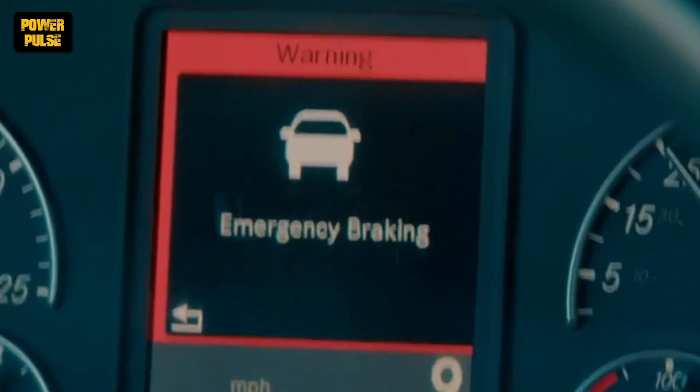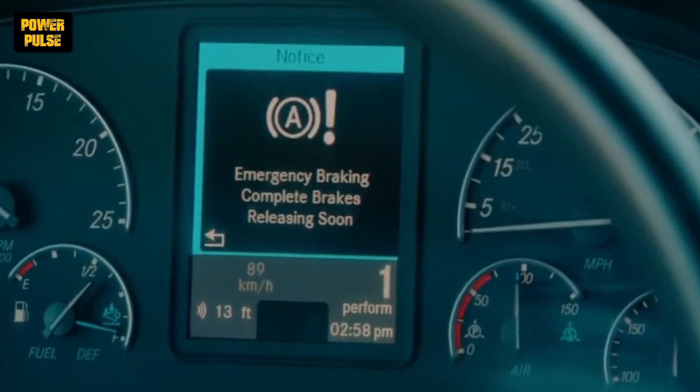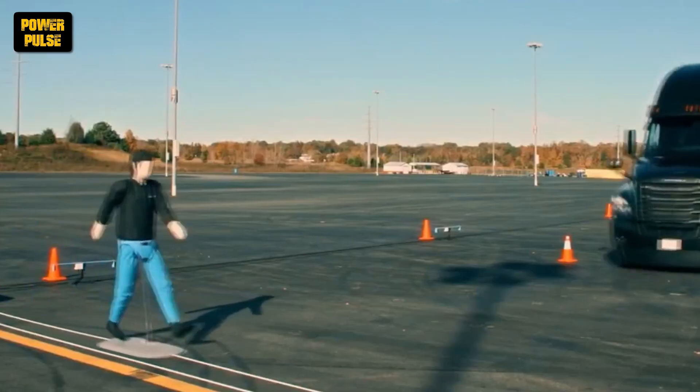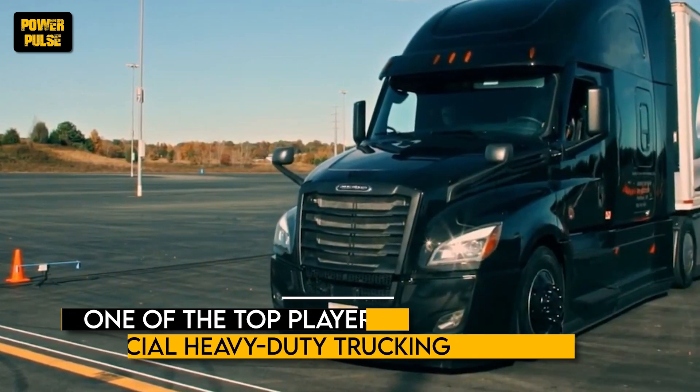When directly compared to its competitor, the Kenworth T680, the Freightliner Cascadia demonstrates comparable or superior results across various performance metrics. This showcases its position as one of the top players in commercial heavy-duty trucking.